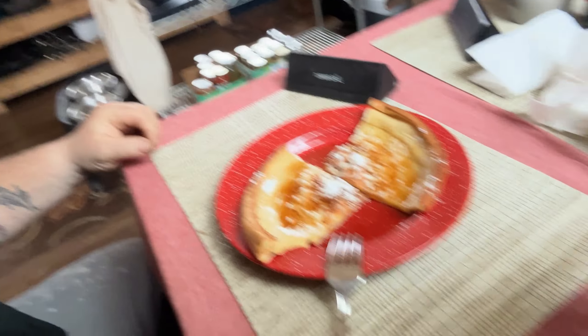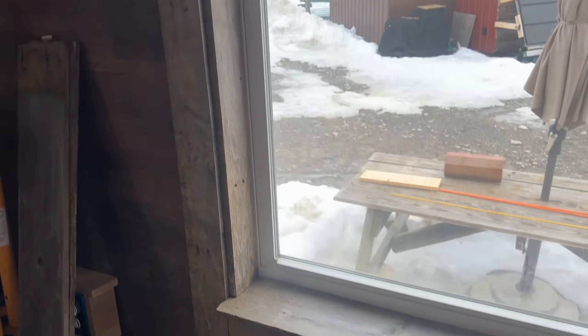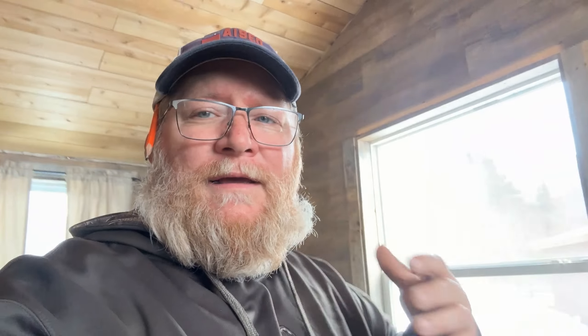We're taking a quick break to have some wonderful breakfast — Jen made fresh bread again, so we're going to eat and then get back on the windows. We've gotten all of the trim in except for the top piece, which was 48 inches long and was still stuck in ice. I got it free and now it's over by the wood stove drying out.